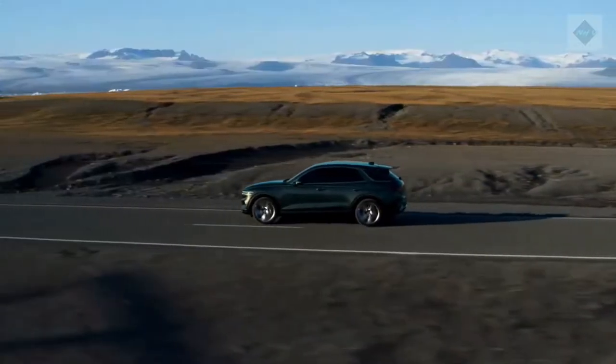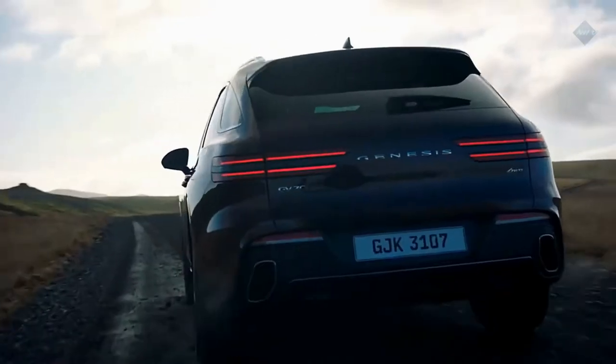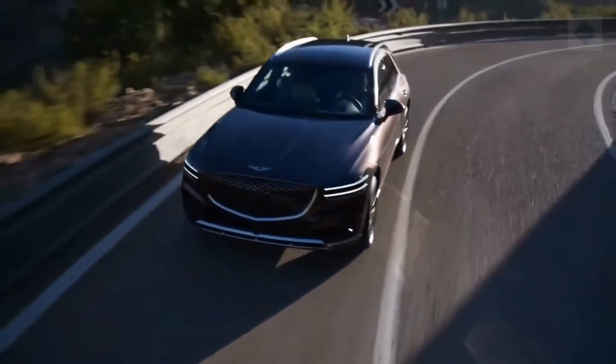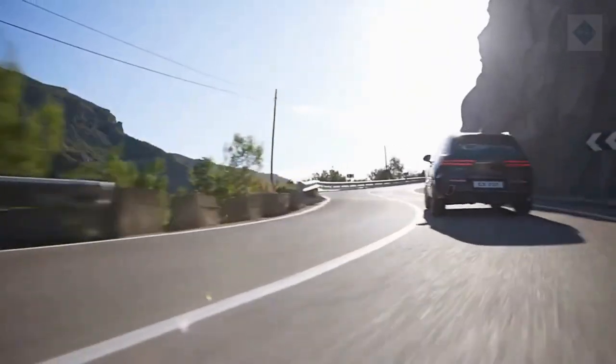2022 Genesis GV70 Expert Review. Based on the excellent G70 sports sedan, the 2022 Genesis GV70 compact luxury SUV provides similar driving enjoyment with a higher seating position and extra cargo room.